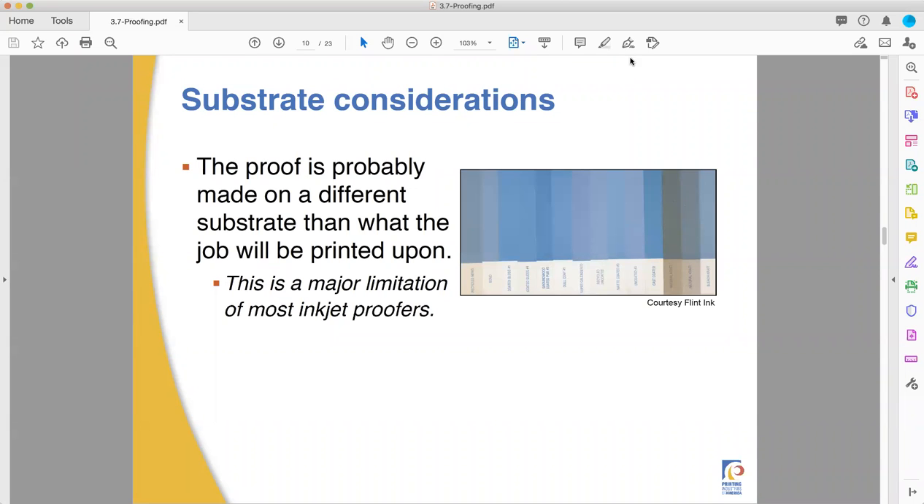Welcome back to Fullerton College Pre-Press, Print 75 and 77 Combined Lecture. This is Professor Ben Hewitt. This is the second video on PIA's Pre-Press Trainee Handbook, Section 3.7, Proofing.